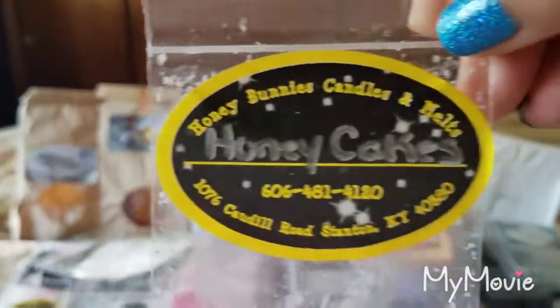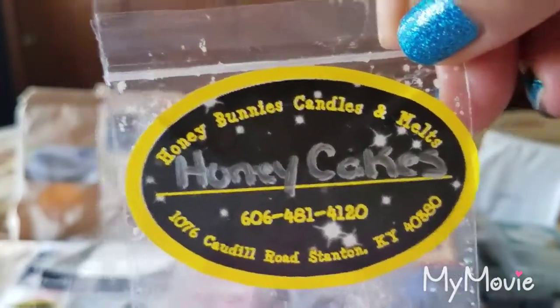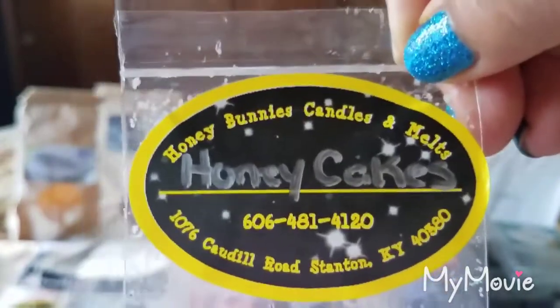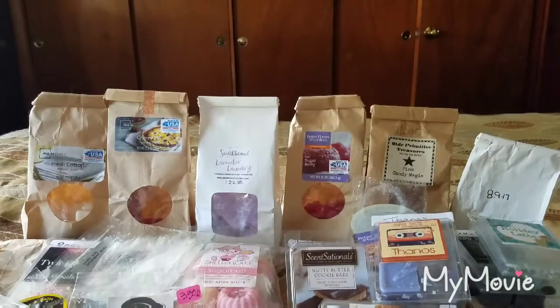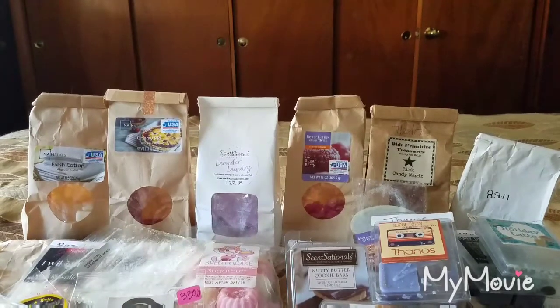From Honey Bunnies Candles and Melts, Honey Cakes — I put this in my bathroom. I did not like it; it smelled very floral and I just did not enjoy it. I kept it going because I was too lazy to change it out and it's been in my bathroom for about 4 days still throwing. It's in the plug-in warmer so it only goes at night — I turned it on so I can melt it down and change it out.